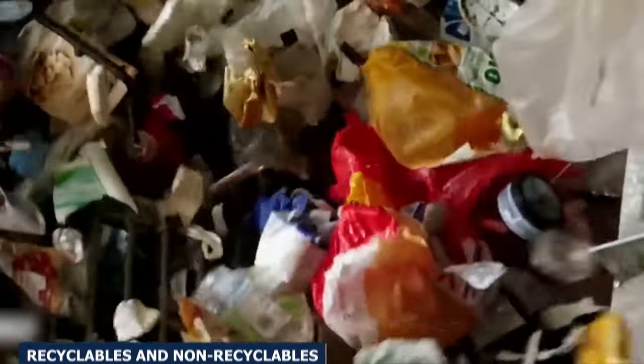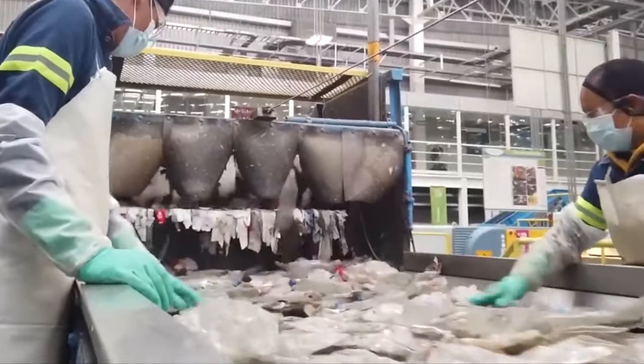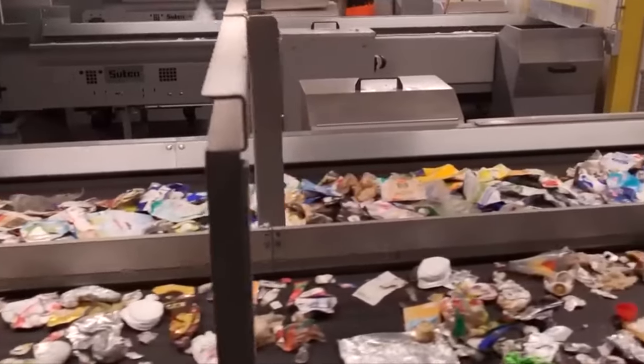The non-recyclables are separated from the recyclables first. After pre-sorting, big plastic items are taken out by hand.